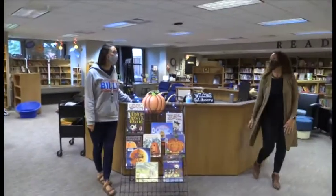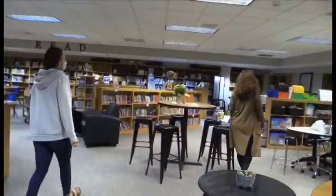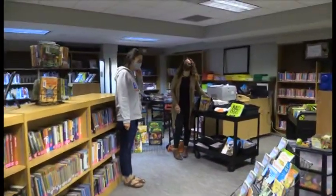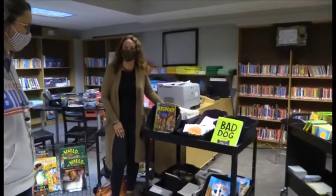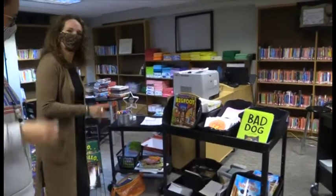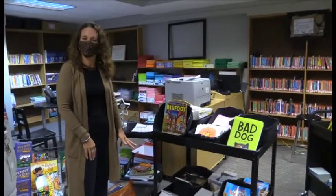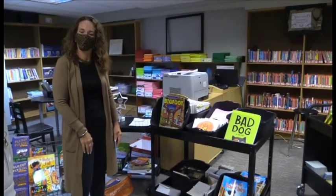Next we're going to take you over to the giveaway section. This week we hosted our first book giveaway. It was super exciting for all of our students to be able to choose from all of these beautiful titles — two forever books to add to their at-home libraries. We will continue doing that throughout the year. We're hoping for two to three books every month, free choice to add to your at-home library.